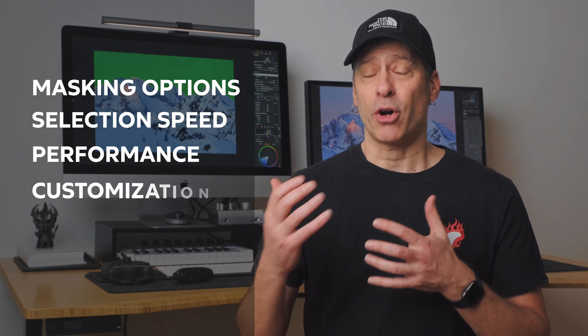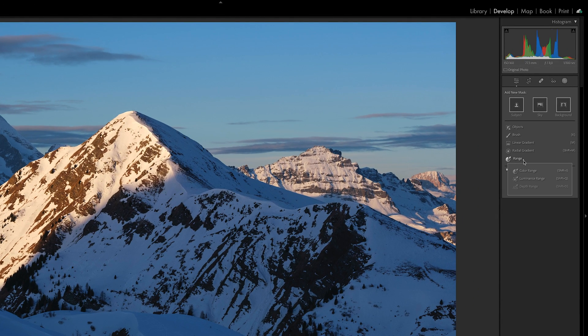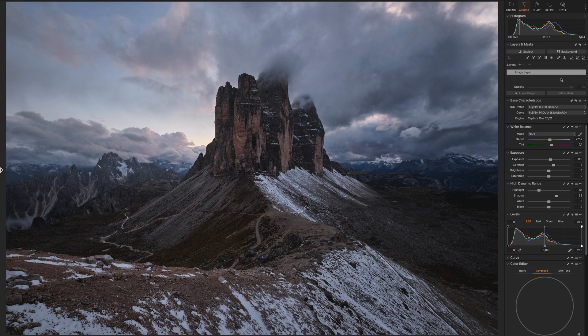Both software provides an array of AI masking tools and they are very different in terms of functionalities. AI applied to photo editing is growing very fast, so it's likely we'll see new updates in the near future on both platforms. At the time of recording this video, Lightroom includes different AI and regular masking tools, and it has a very handy feature called Intersect Mask that allows you to create sophisticated custom masks by intersecting different local adjustment tools. Regarding Capture One, it features several powerful masking tools and in the last quarter of 2023 it introduced its first AI toolset, which I really enjoy.